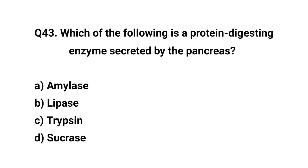Q. Which of the following is a protein-digesting enzyme? The right answer is C. Trypsin.